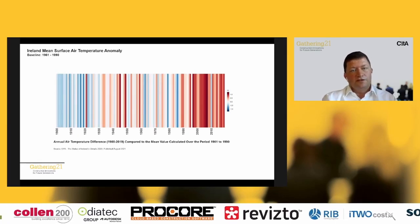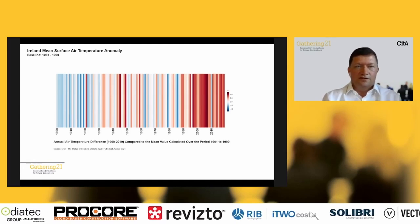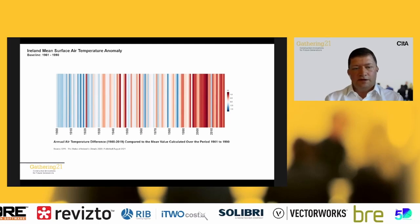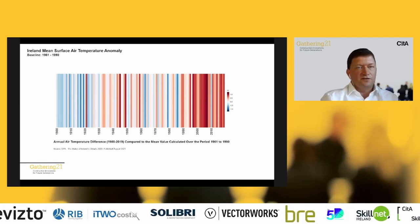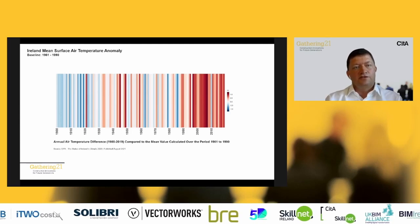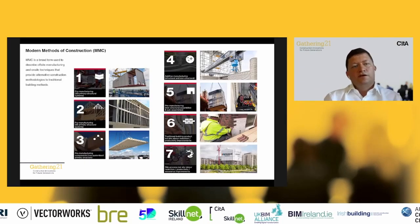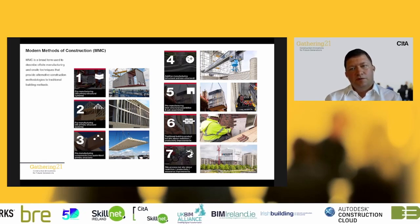Just in terms of climate change within Ireland specifically — we tend to take the view that it's happening elsewhere, but the atmospheric mean surface air temperature over Ireland has been increasing significantly over recent years. It's real, it's current, and it's happening. The Irish construction industry really needs to address this. This is a theme running through all the presentations: the need to address climate change through digitisation and new modern methods of construction.